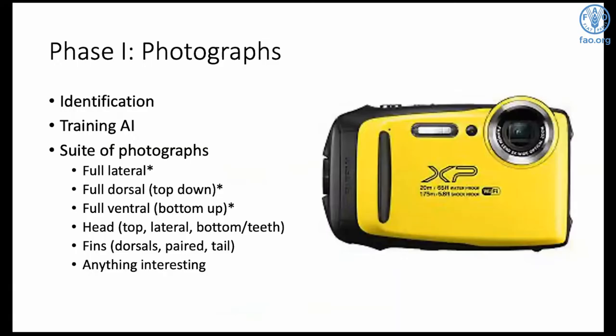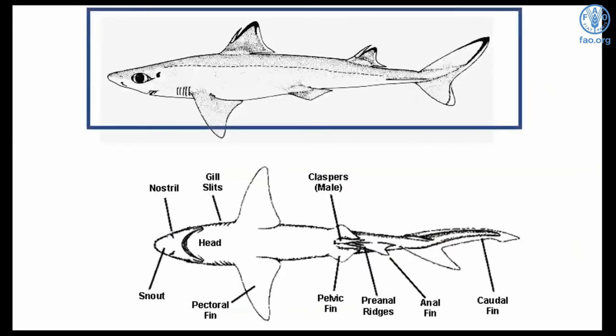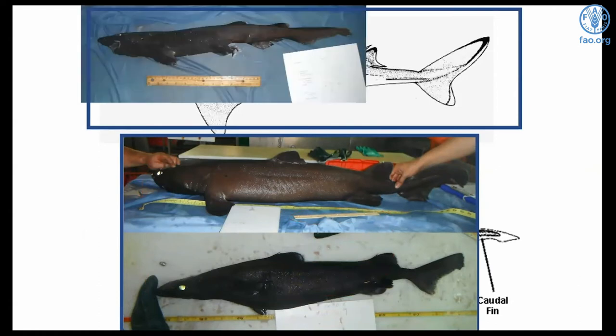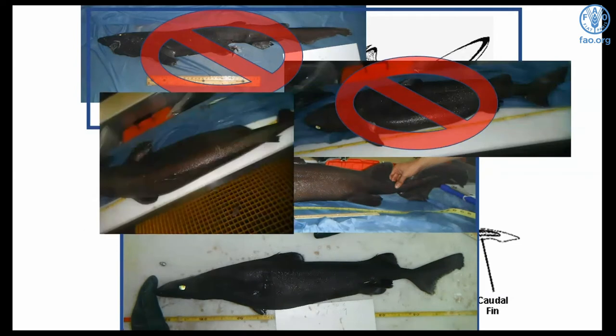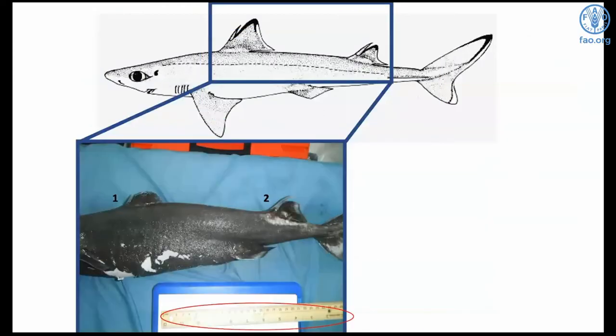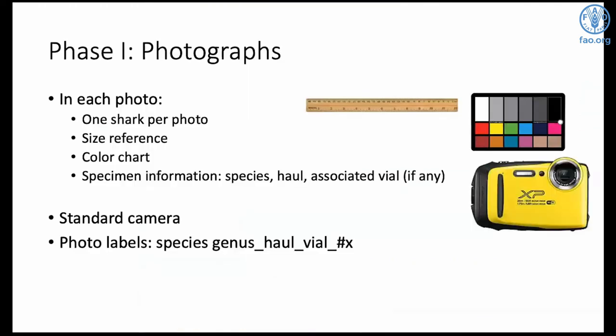The photographs are needed for identifying species and training the AI. We need a suite — mostly full shots: full top, full side, and full bottom of the shark, plus shots of the head and dorsal fins. For the full side shot, we need the whole shark from the tip of the snout to the tail with a size reference, usually a fish board or meter stick. Angled shots are complicated and hard to use for identification — we're asking for straight-on shots. We also need shots of the head — side, top, and bottom showing the teeth — and the paired fins together in the same picture. For each photo we need one shark, a size reference, a color chart, and something to identify the specimen, usually a haul number and vial number.